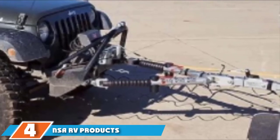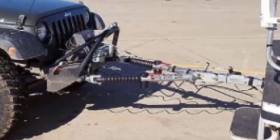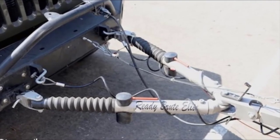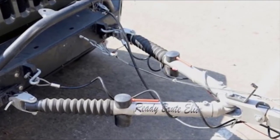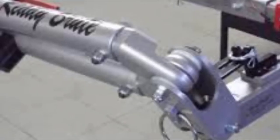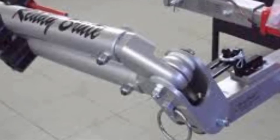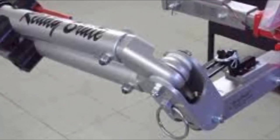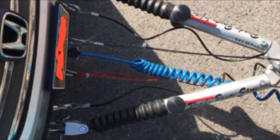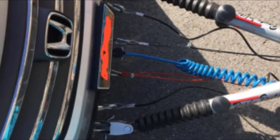The number 4 position is dominated by the NSA RV Products Ready Brute RV Tow Bar. If you're searching for a heavy-duty option, look no further. This cleverly designed tow bar combines classic durability with patented ready-brake technology to ensure perfect braking control and significantly reduce your stopping distance. The technology works by directly activating the towed vehicle's brake pedal without interfering with its hydraulic system. This unique braking system helps the tow bar handle its mammoth 8,000-pound towing capacity, achieved despite the bar itself weighing just 40 pounds. It's easy to hook up and disconnect, even on uneven surfaces, thanks to clevis connectors that can rotate and swivel.